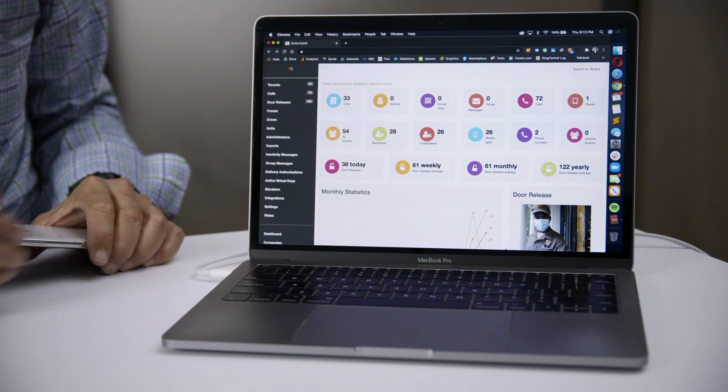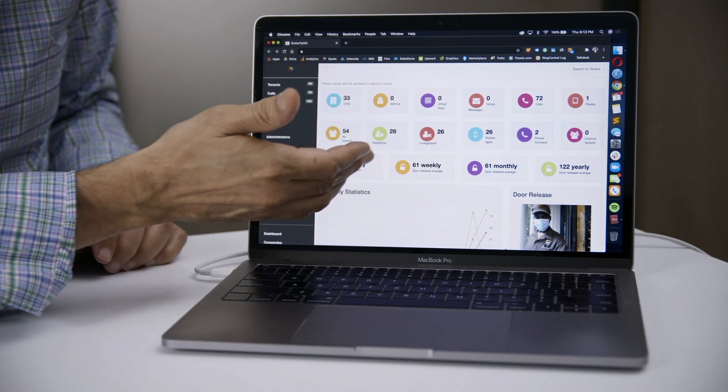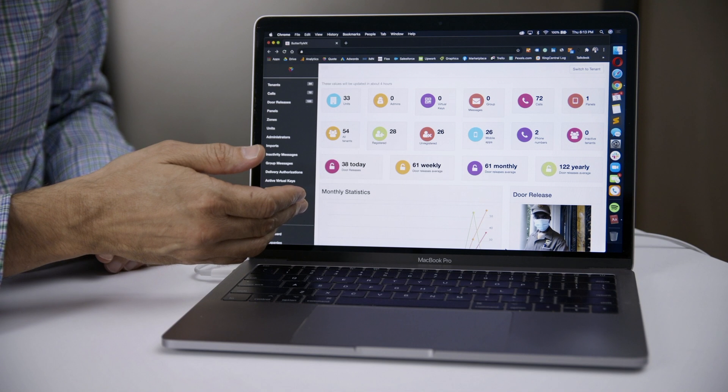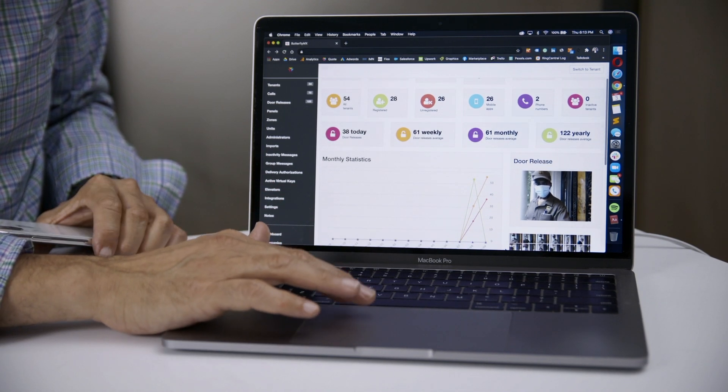This is what the audit trail looks like for property managers and owners, which is updated in real time. Every time somebody uses our intercom to grant access to the property, whether through the mobile app, door pin, or virtual key, our intercom takes a time and date stamp photo of the person and stores it for 365 days.